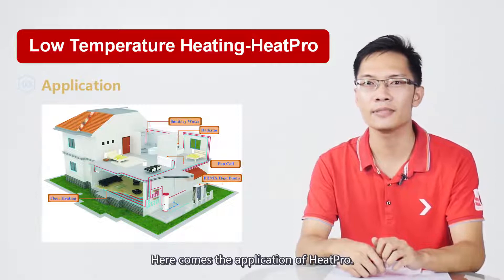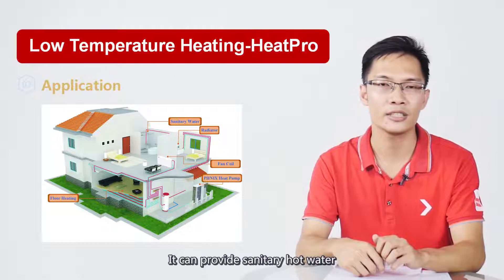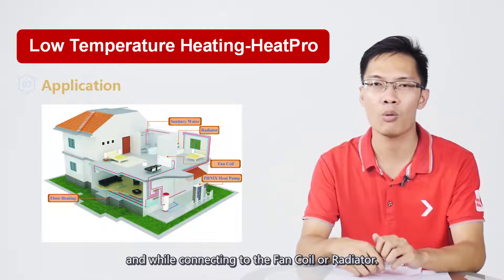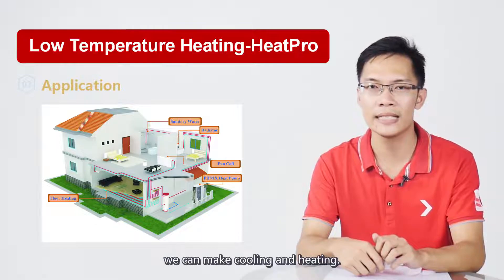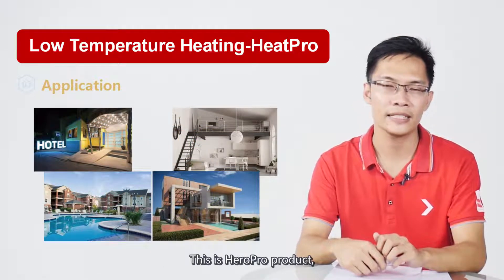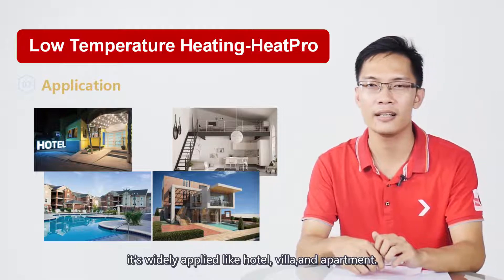Here comes the application of HeatPro. It can provide sanitary hot water, and when connected to a fan coil or radiator, it can provide both cooling and heating. These HeatPro products are widely applied in hotels, villas, and apartments.